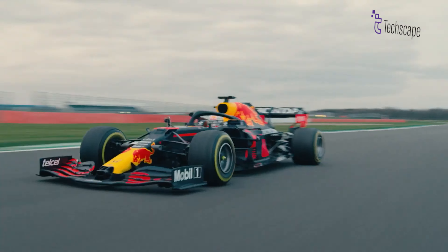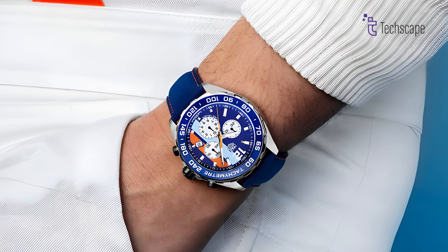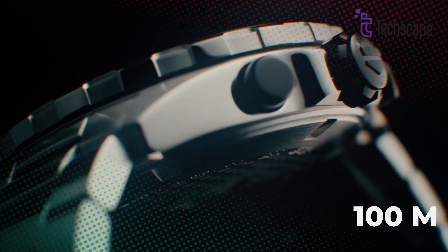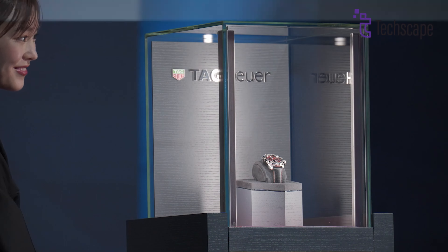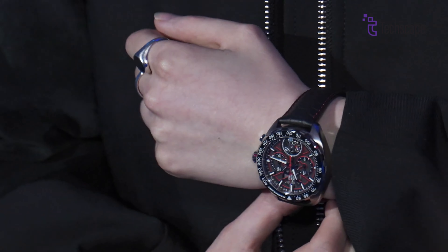The racing influence extends beyond aesthetics. The tachymeter bezel, a staple in motorsports, adds a functional touch and a nod to the brand's rich heritage. And with 100M water resistance, you can take this watch from the racetrack to the pool without worry. With its attainable price point and versatile design, it's the perfect entry point for those seeking a taste of Tag Heuer luxury without spending too much.